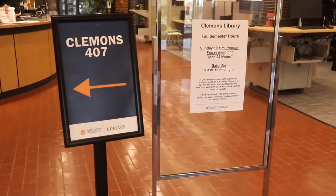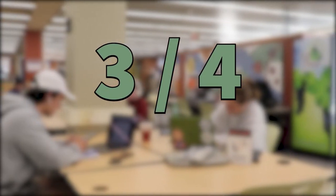The fourth floor of Clem, expected to be the loudest, actually only comes second in our ranking. We give this a 3 out of 4 volume level. You can expect to find students talking in groups, but not at an overwhelming level.